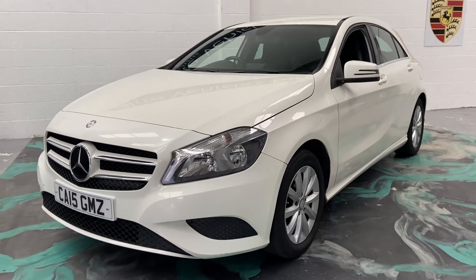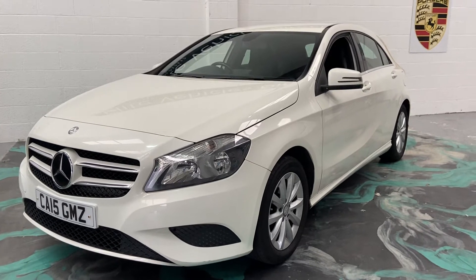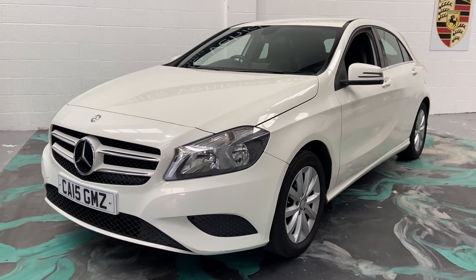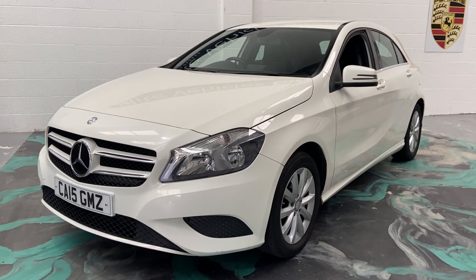Now, if you do live a fair way from us, please pick up the phone. We can do a video call with you, which is live — run around the car. And if you are happy, we can get the car delivered to you. Or alternatively, you can come in and have a look at the car yourself. Any more questions on this vehicle, please give us a call. And don't forget to check out our reviews on AutoTrader.